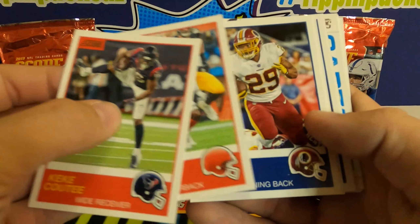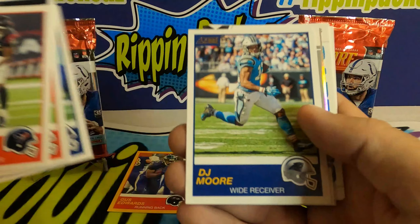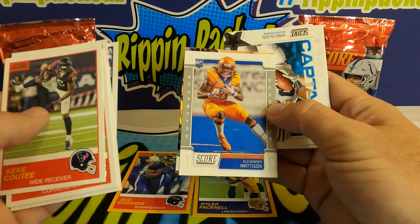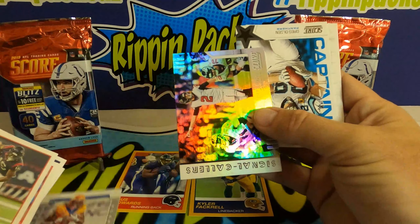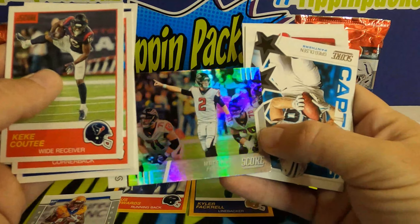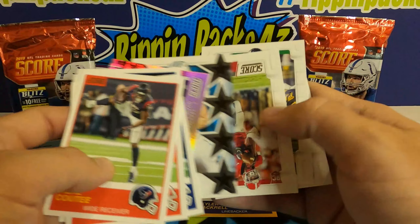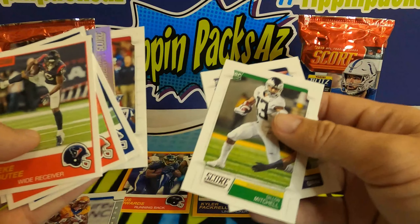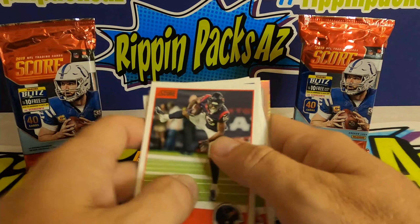Next retail pack: Courtland Sutton, LeSean McCoy, Bobby Wagner, DJ Moore, Alexander Madison rookie — not a bad Score card. Signal Callers Matt Ryan — kind of cool cards. Greg Olsen, Riley Ridley rookie, and a Mitchell rookie and Rashawn Gary rookie.